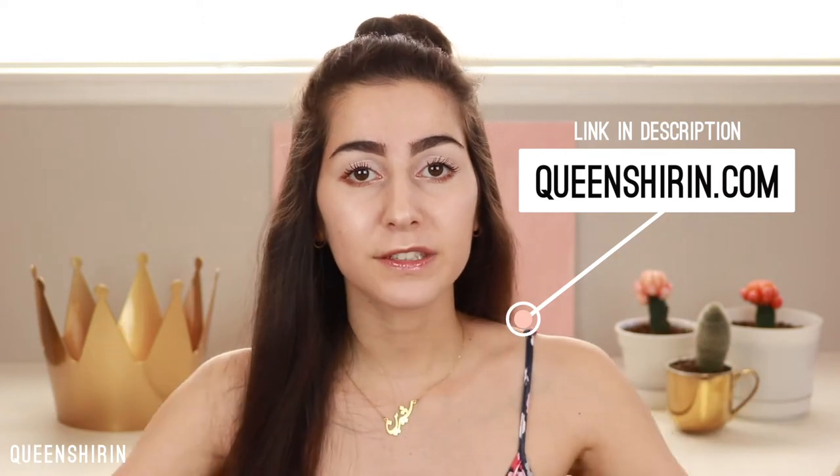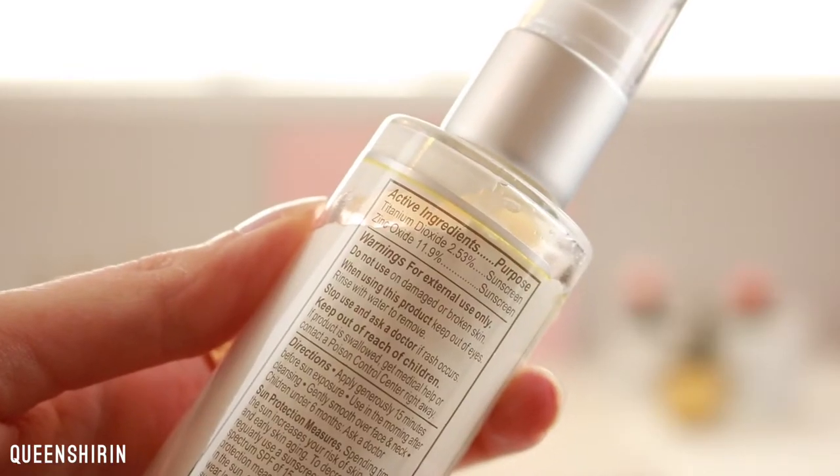For sensitive skin, I highly recommend going with a physical sunscreen instead of a chemical sunscreen. If you don't know the difference, I go more in depth about it on my blog, but essentially a physical sunscreen will bounce the sun's rays off of your face, whereas the chemical one will trap it onto your face and just create more heat. An easy way to tell the difference is by looking at the ingredients — if the active ingredients are zinc oxide or titanium dioxide, that's a good way to know it's a physical sunscreen.